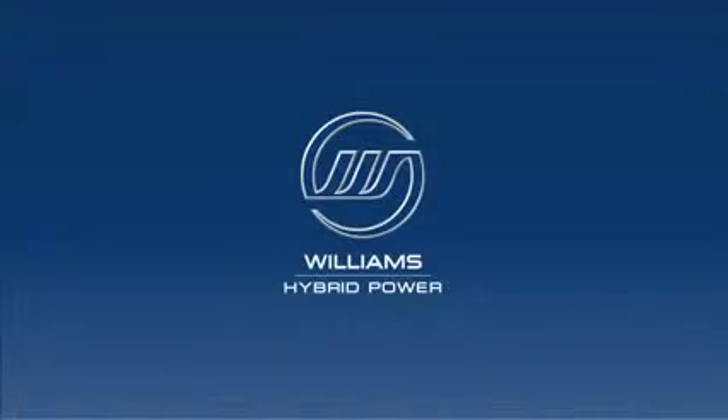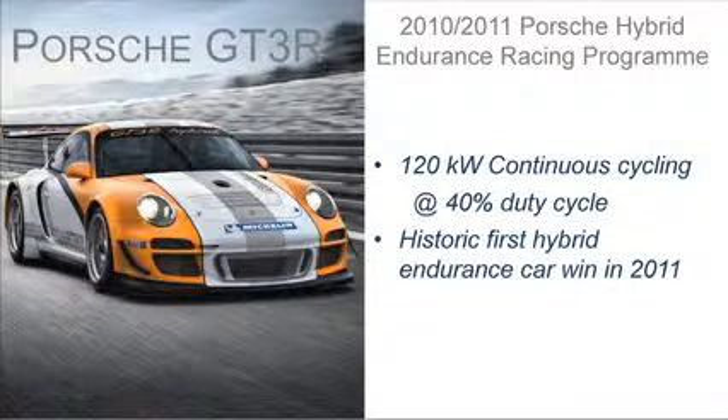I'm a director of Williams Hybrid Power, having obviously been involved in Formula One for a very long time. But the hybrid power activity was something we got into when energy recovery came into Formula One. For various reasons that I won't go into, we haven't actually applied it in Formula One, but it has been applied successfully in the case of Porsche.